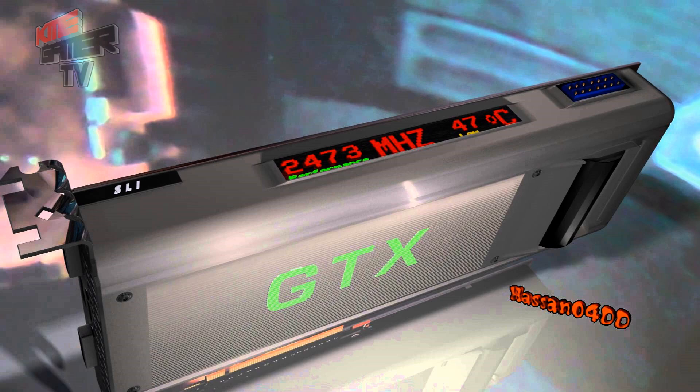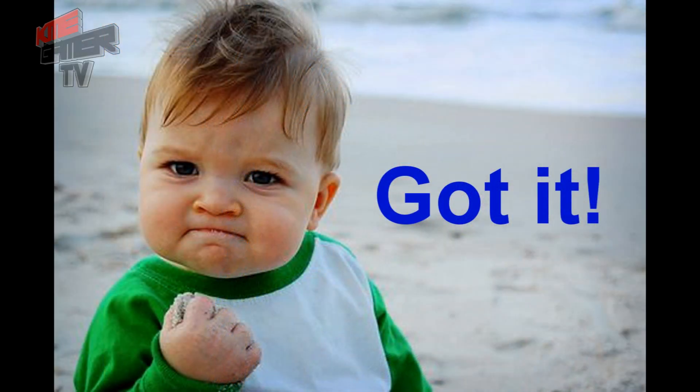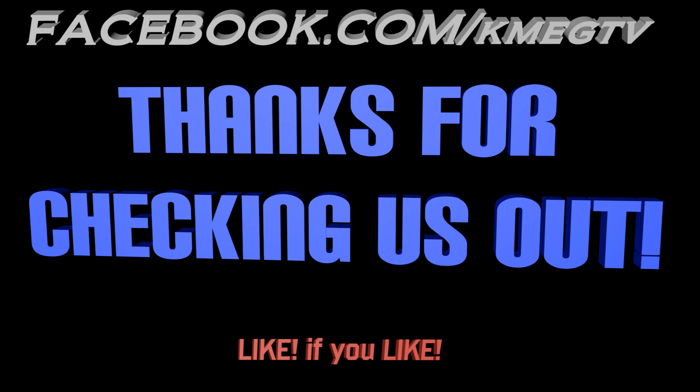I know I covered a lot of information in this video — a lot of numbers, titles, and specs. If you feel I missed something or have any questions about anything in this video, feel free to comment, personal message me, or contact us on our Facebook page at facebook.com/KMEGTV. That about wraps it up — thanks for checking us out, hope you enjoyed the video. Please like if you liked it, and if you want more awesome videos like this, feel free to subscribe. This is Rich from KME Gamer TV — until next time.